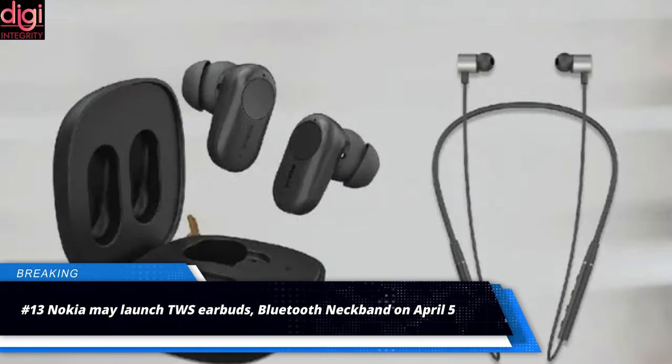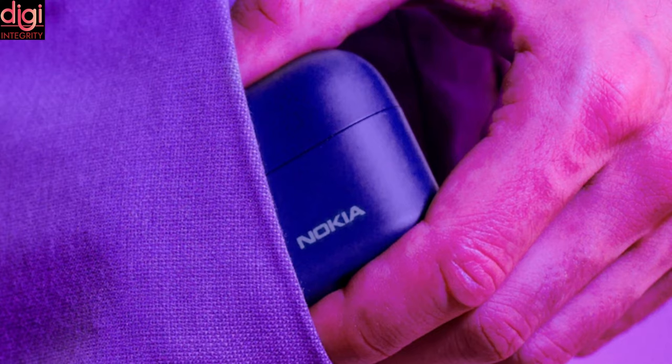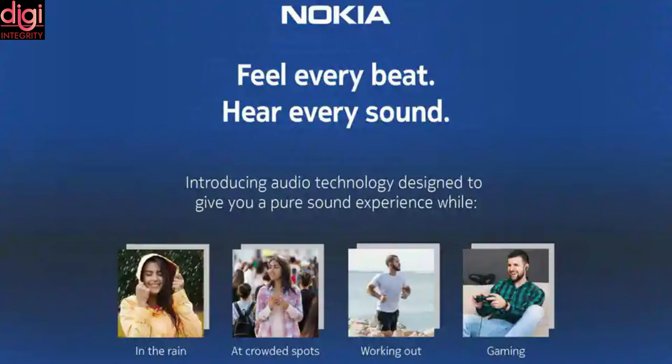Nokia is set to launch a new audio product in India, confirmed through a listing on Flipkart for April 5th. Without revealing much, Nokia says the upcoming device is designed to deliver pure sound. It can be concluded that Nokia is hinting at a water-resistant true wireless earphone that may also feature active noise cancellation and a low latency rate.